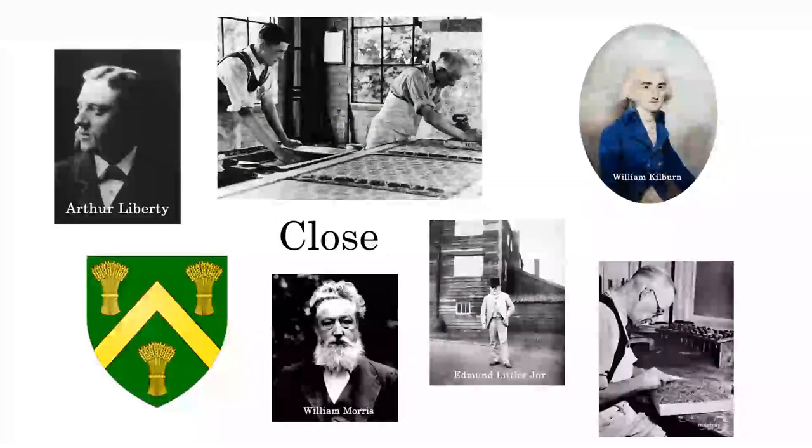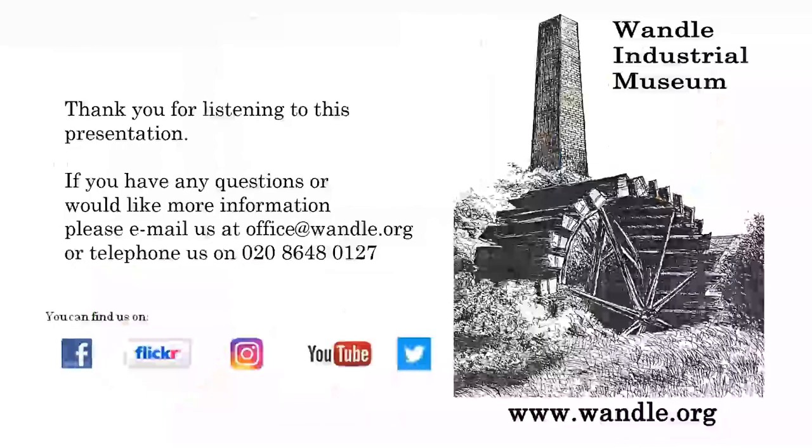That more or less brings us to the end - there are obviously a lot of other people involved, and there's a fuller version of this talk available on our YouTube channel. One little person I will mention here is William Kilburn - he was more or less the forerunner of Morris, and I think Morris actually probably saw his designs and championed them. He was responsible for illustrating a book called Flora Londinensis that he did with a chap named Curtis. He came from Ireland and must have been a very lovable person - he actually bought a pony when he was walking so he could go and visit his parents at weekends. And you'll also see down at the bottom right hand side a guy named Boris Clark who's actually cutting a block at Liberties. But that brings us to the end of today's talk - if anybody's got any questions, please ask.